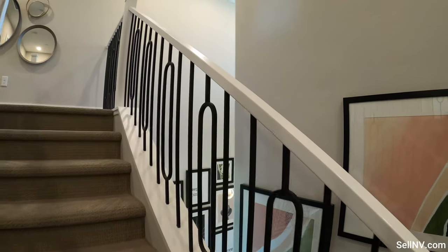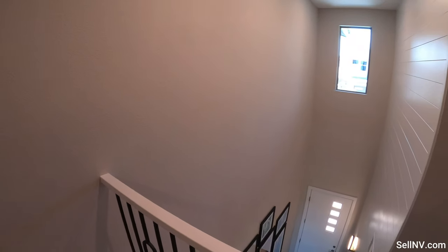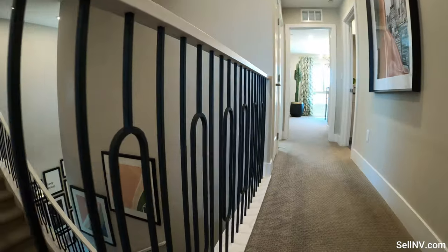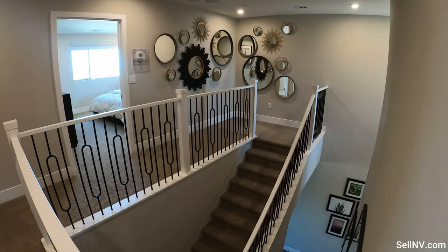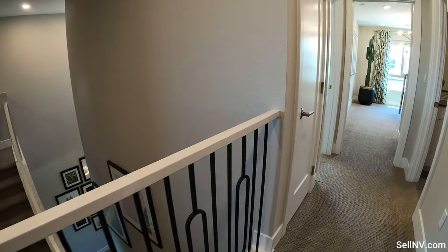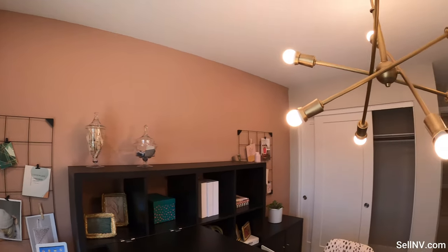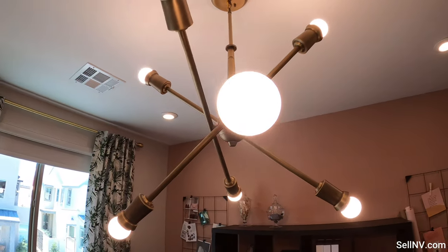I do like the rails — they definitely give you more open space for this townhouse. These are definitely an upgrade; that's something I would probably consider upgrading when you're buying your house. So this is room number one — that's a pretty good-looking light.